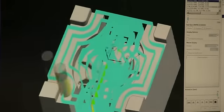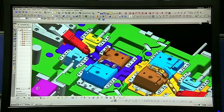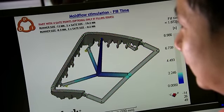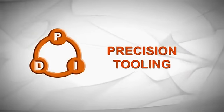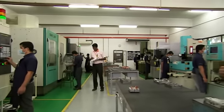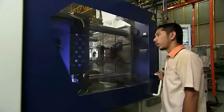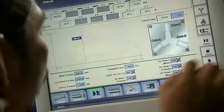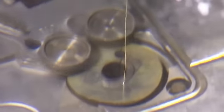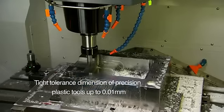Based on your product specifications, we provide consultation and design improvement using computer-aided design software and mould flow analysis. With our in-house tool room facilities and skilled tool makers, we translate conceptual design to flawless tool in very short lead time and deliver tight tolerance dimensions of precision plastic tools up to 0.01 mm.